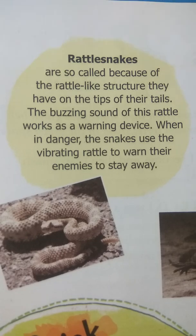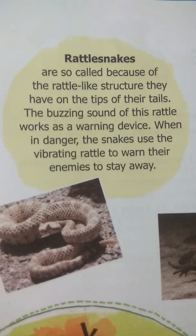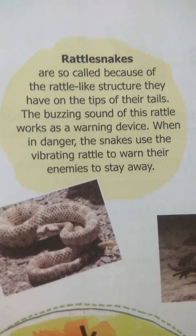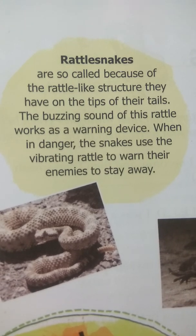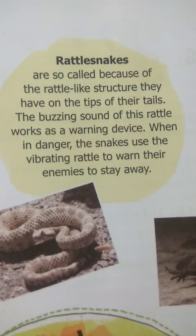The rattlesnake produces a sound from its tail. There is a structure made at the end of the tail which produces this buzzing sound. When this sound is produced, enemies don't come closer to the snake.